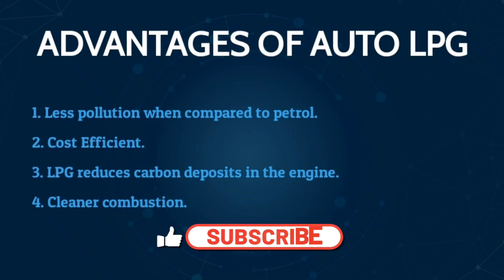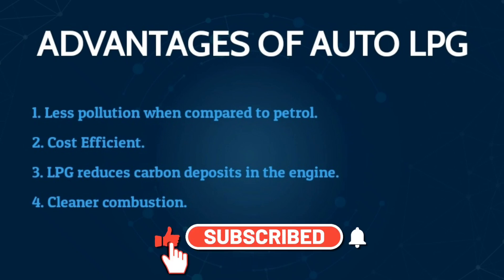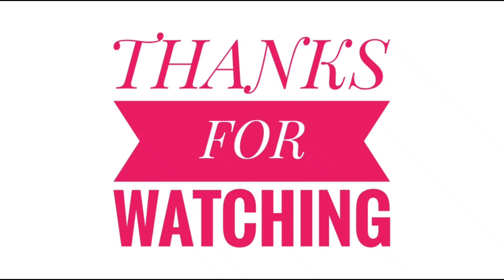If you like this video, please like, share, and subscribe. Thanks for watching. Nandri.